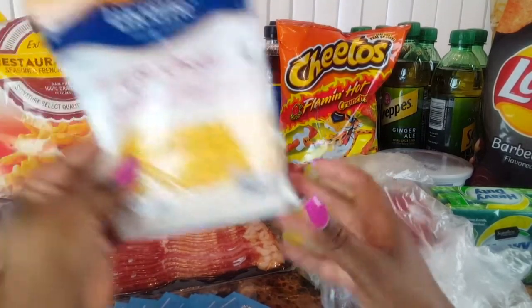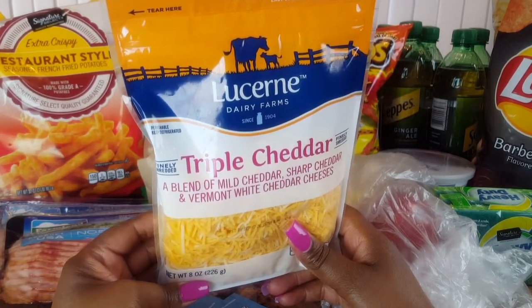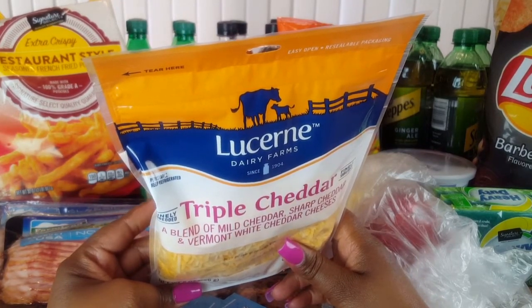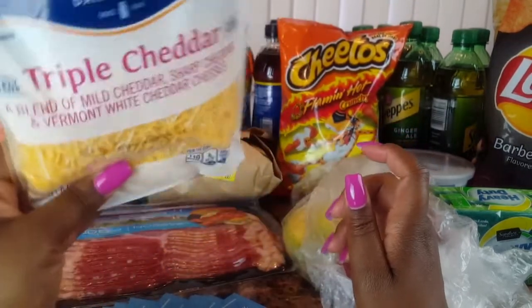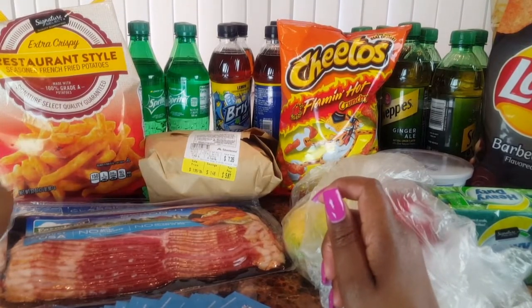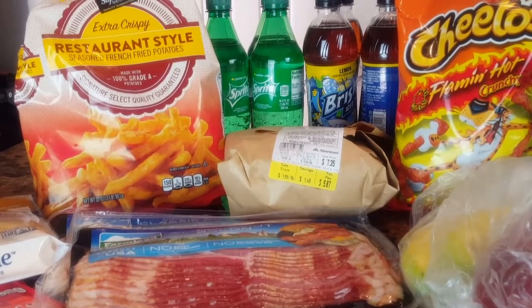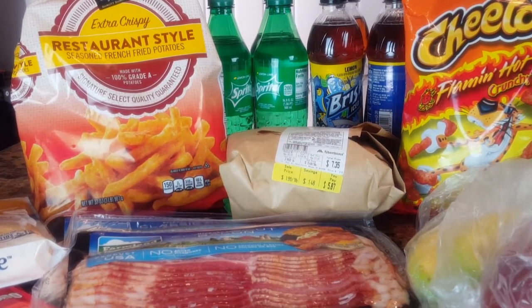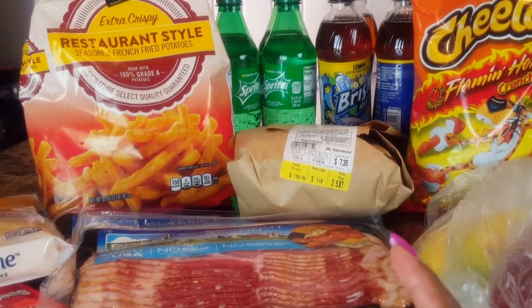I got some Lucerne triple cheddar cheese — however you say it. These were $1.99. I know Kroger has cheese on sale this week for like $1.88, but I'm not going to multiple stores. I also picked up some Signature Select restaurant-style fries. These fries are so good — they're seasoned french fries and these are on sale for like $2.13.